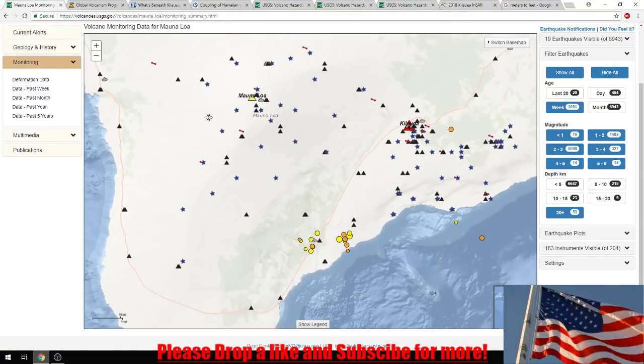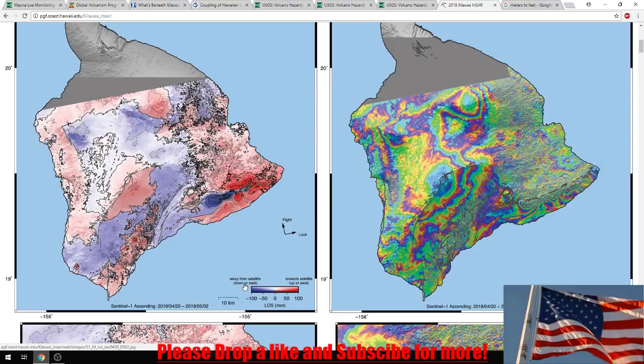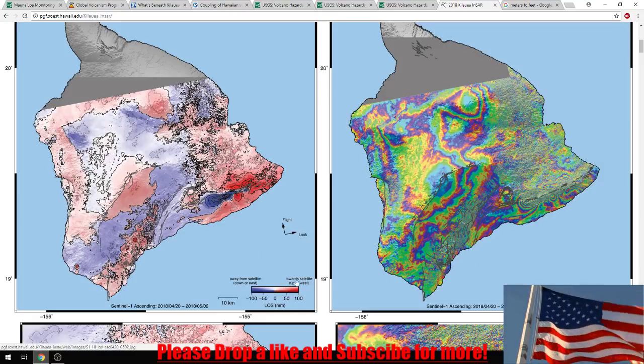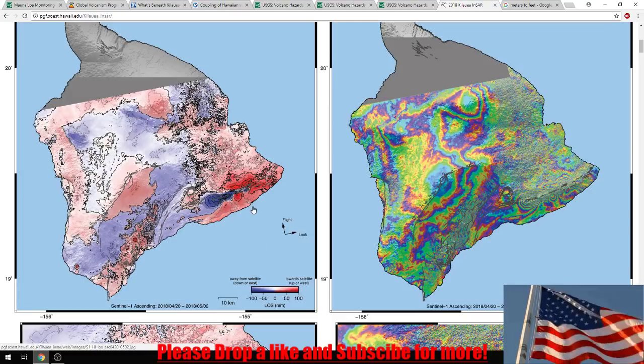Before we get to looking at the main data, I want to go over the 2018 INSAR radars and show you how to read them. From left to right: dark blue means moving away from the satellite, which means the ground is going down or moving to the east. If it's in the red, it means it's towards the satellite — the ground is moving upward or moving west. That's how we read these maps.